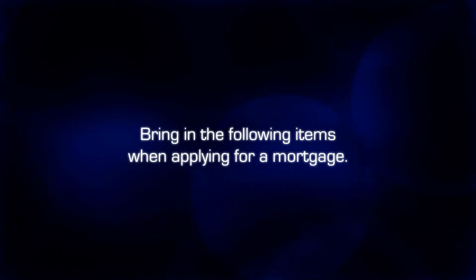When applying for a mortgage loan, whether that be a refinance or a purchase, there are a few items that you would want to bring in to see if we could get you qualified for that mortgage.